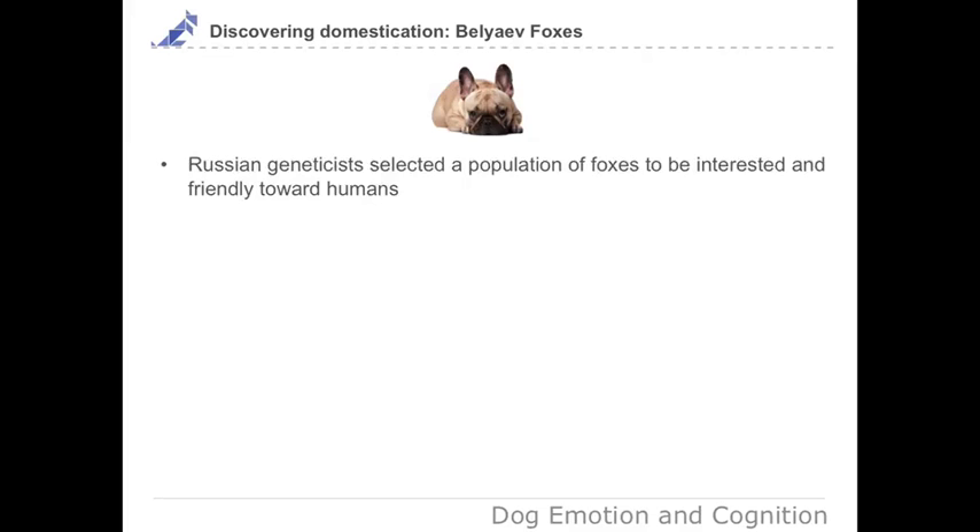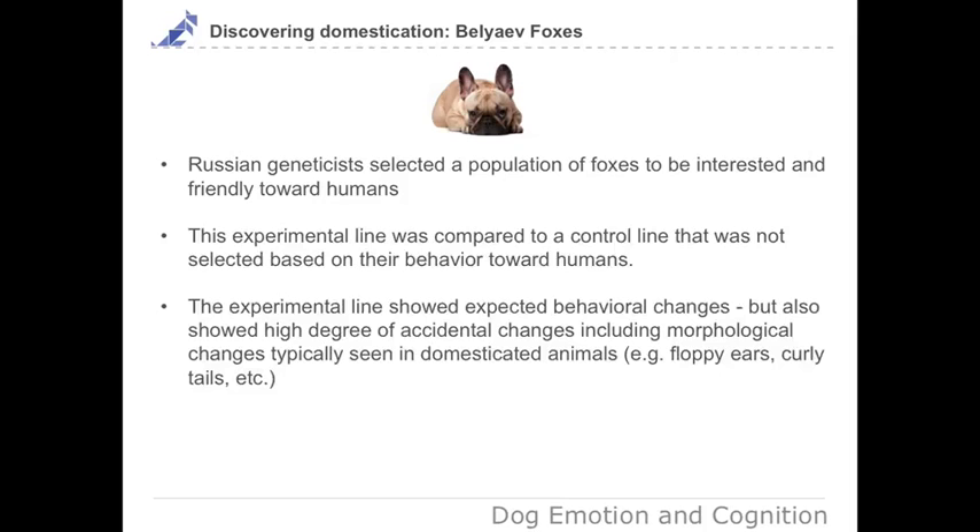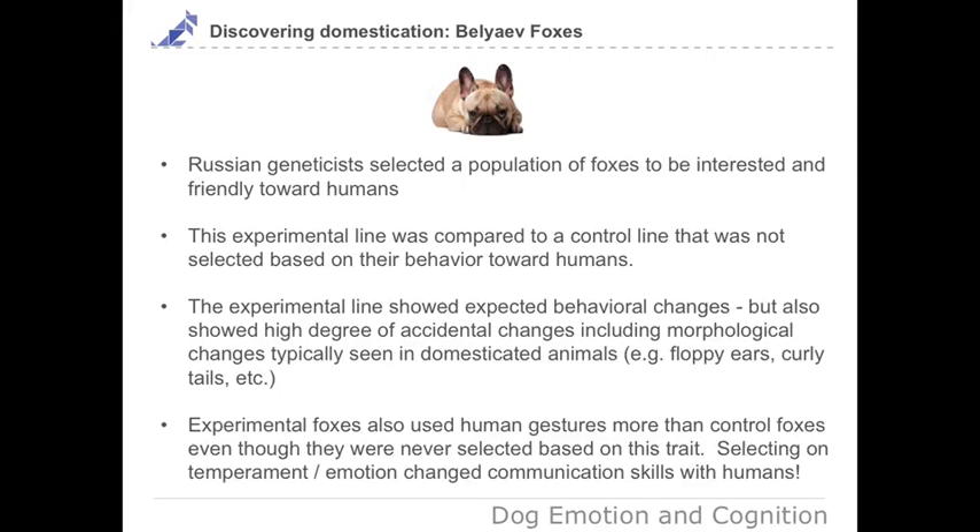In summary, the Russian geneticists led by Dmitry Belyaev, Ludmilla Trut, and Irene Plyasnina selected a population of foxes to be interested and friendly towards humans. This experimental line was compared to a control line not selected based on behavior towards humans. The experimental line showed the expected behavioral change — interested in people, not fearful — but also a high degree of incidental changes including morphological traits typically seen in domesticated animals, like floppy ears and curly tails. Interestingly, based on my own work with colleagues in Russia, they also use human gestures more than the control line, even though they were never selected based on this trait.